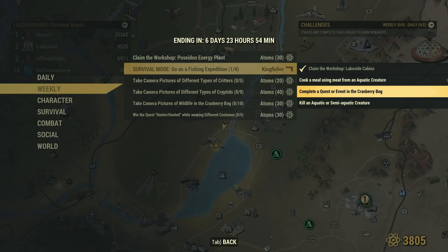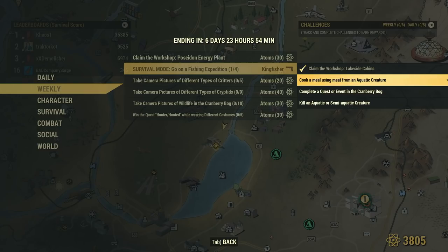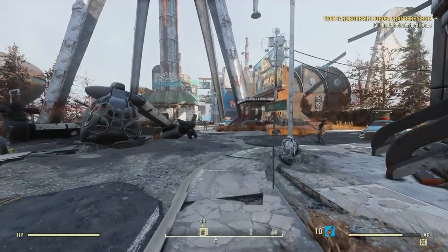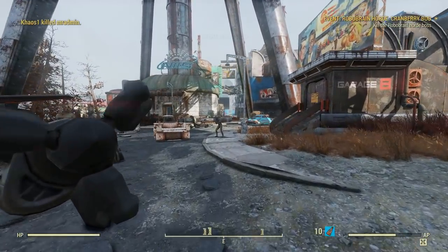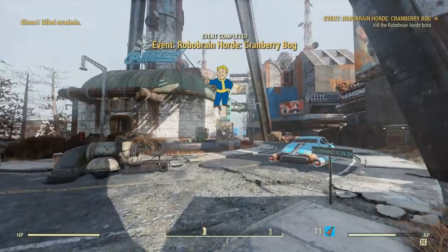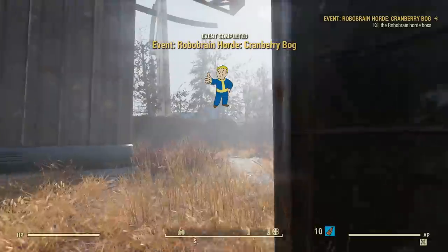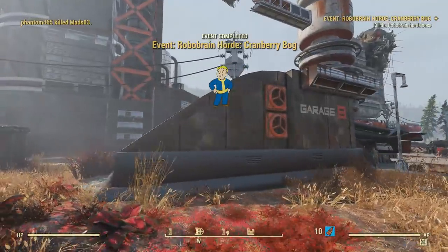Completing a quest or event in the Granbury Bog isn't really one I can give too much guidance with. Best bet is to just look on the map for an event symbol and travel over to it. For me there was a robot horde event going on — I travelled over and somebody else killed the horde leader, completing the event without really having to do anything substantial. If you do have technical data then turning that in should also complete this challenge.